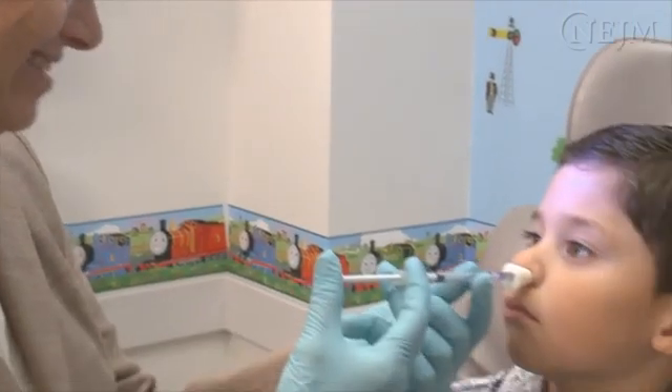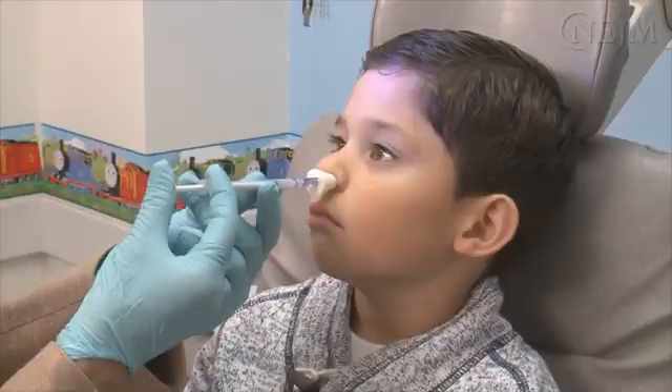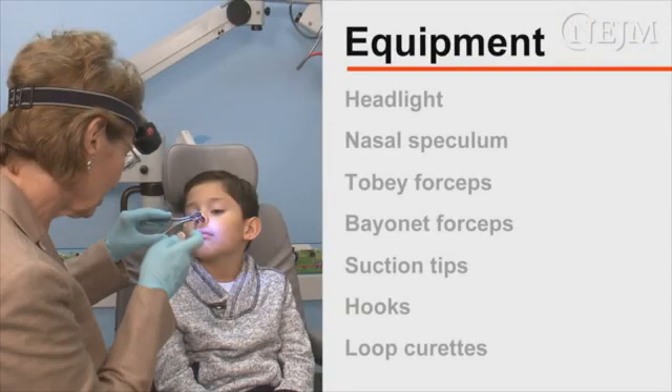This procedure will markedly improve visualization and increase the space for instrumentation. Next, immobilize the patient or obtain additional help to stabilize the head if necessary. For nasal foreign bodies, a headlight or otoscope can be used for illumination. You may need a nasal speculum, Tobii forceps, bayonet forceps, suction tips of various sizes, hooks, or loop curettes.